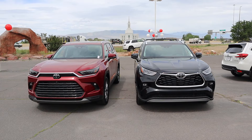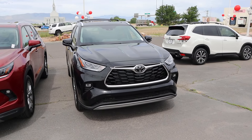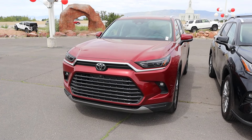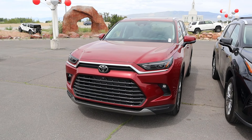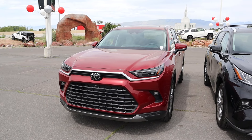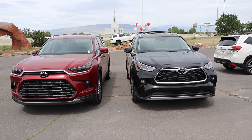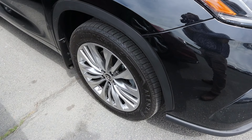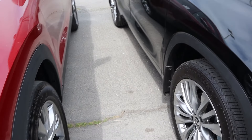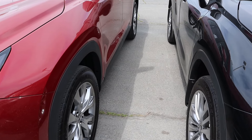Looking at the front styling, it's quite different. The Highlander is more rounded off — a more modern crossover look. The Grand Highlander is more grand: bigger, more upright grille, a little boxier design. But the elements are the same — both have headlights, fog lights, and chrome trim. The Highlander has 235/55/20 tires front and rear, while the Grand Highlander has slightly bigger 255/55/20 tires.